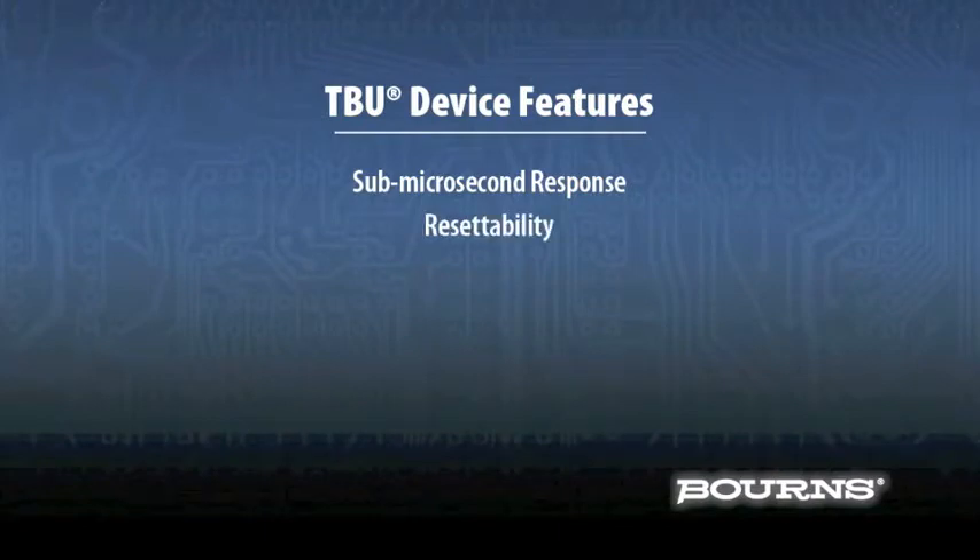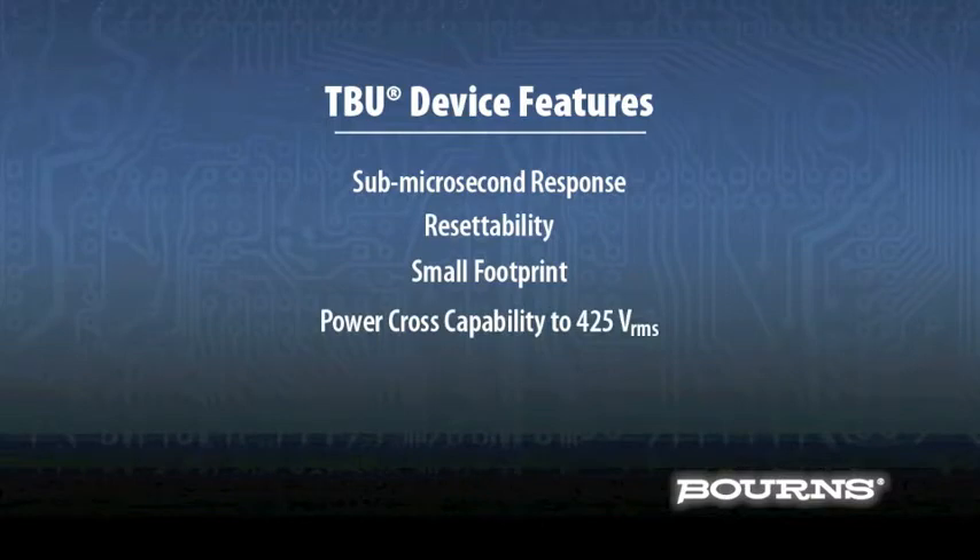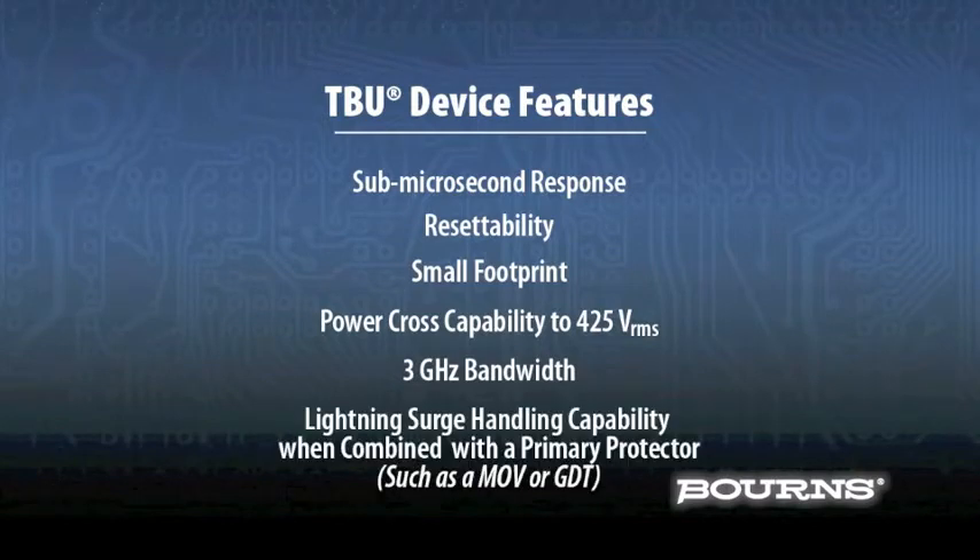The TBU sub-microsecond response, resetability, small footprint, power cross capability to 425 volts RMS, 3 GHz bandwidth, and lightning surge handling capability, when combined with a primary protector such as a MOV or GDT, provides the smallest footprint on the market for the designer who needs to protect semiconductor and sensor circuitry.